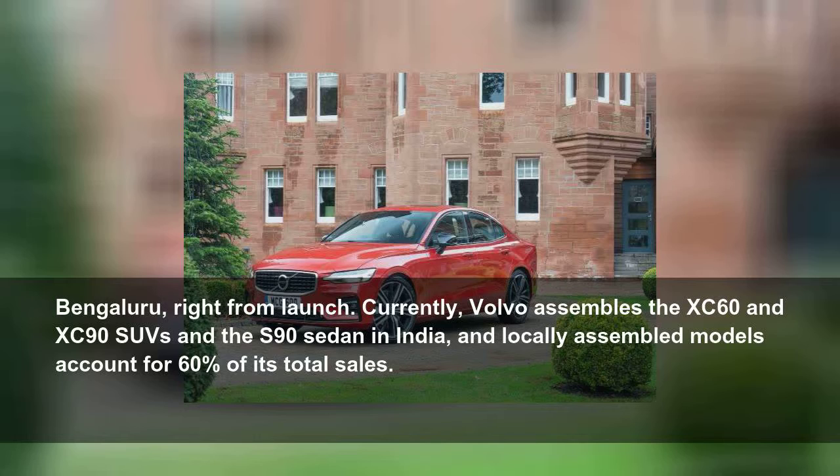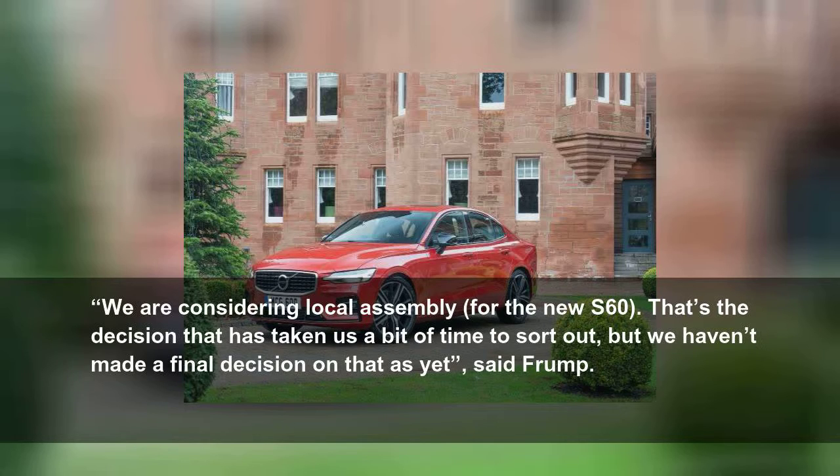Currently, Volvo assembles the XC60 and XC90 SUVs and the S90 sedan in India, and locally assembled models account for 60% of its total sales. "We are considering local assembly for the new S60. That's the decision that has taken us a bit of time to sort out, but we haven't made a final decision on that as yet," said Frump.